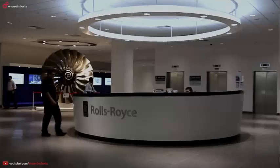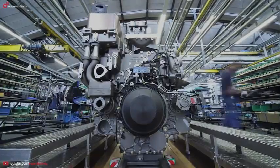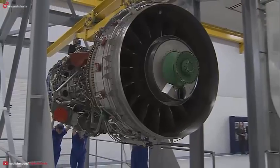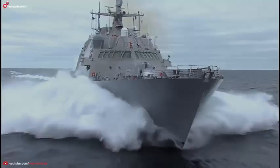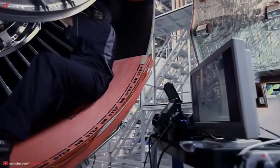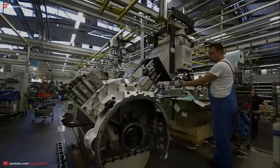Rolls-Royce is one of the world's leading engineering companies, designing and developing high-technology power solutions based on very efficient engines. These are used for applications on land, at sea and in the air. Our engineering strength is built on two key technology platforms: the gas turbine and the piston engine.